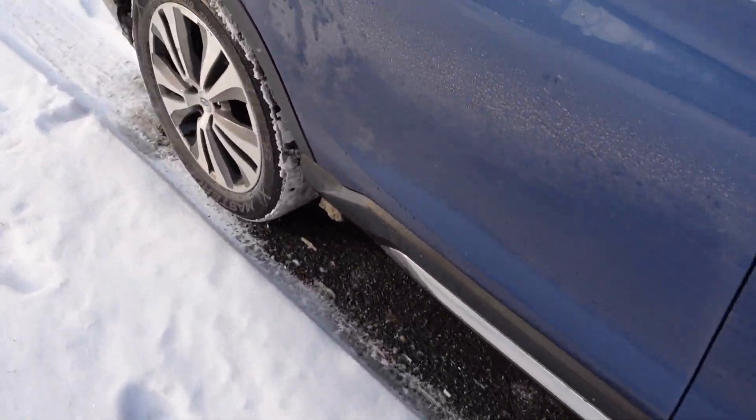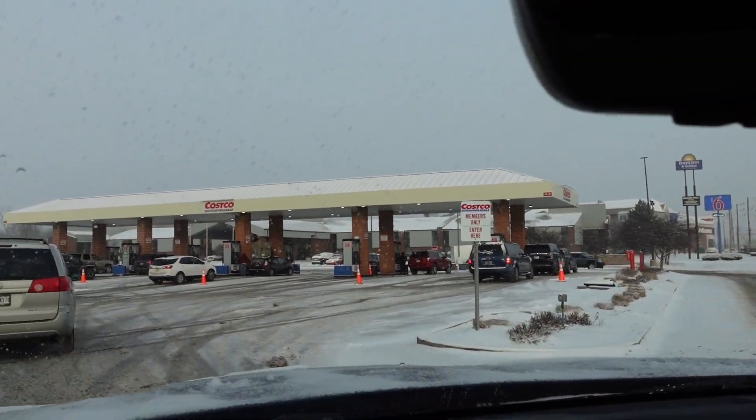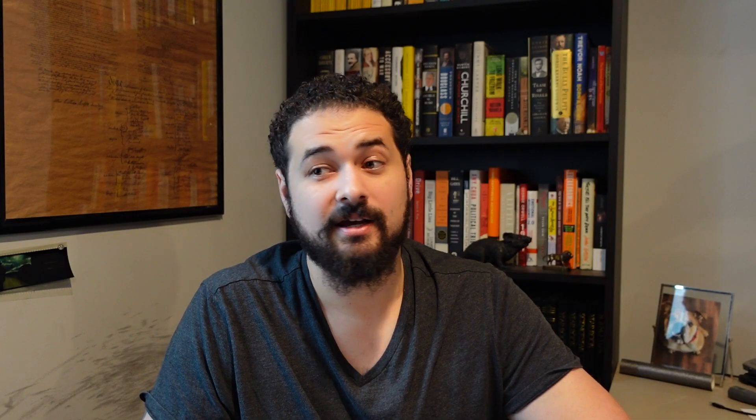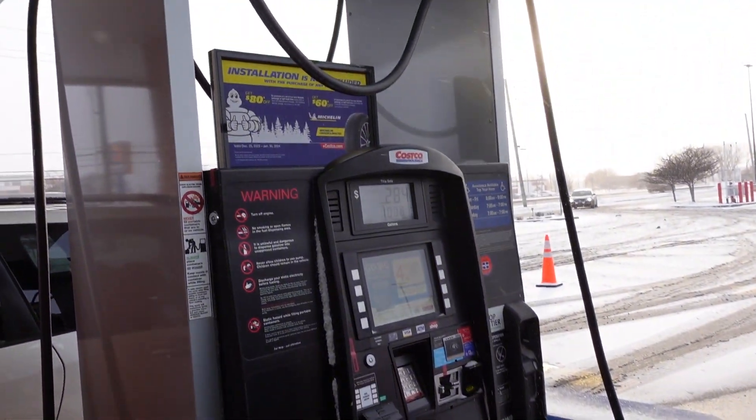This is where you put in the boom juice that ultimately goes into the boom box. This is known as a gas station or a filling station, and this is where you get the boom juice. The boom juice comes out of this pump and goes into the zoom zoom machine.